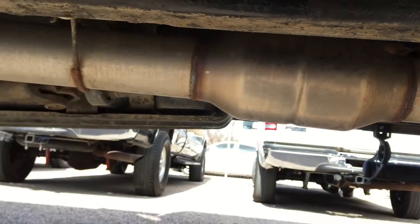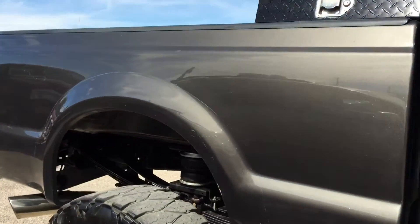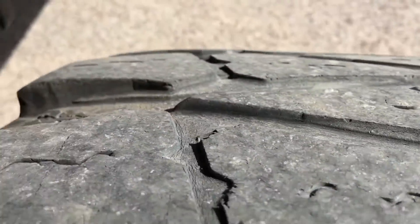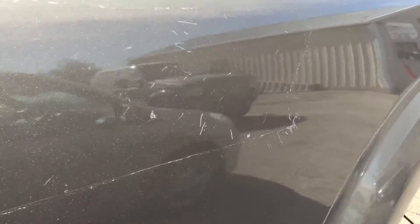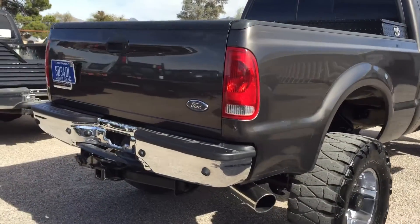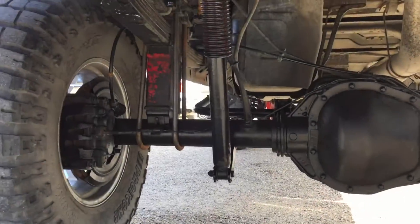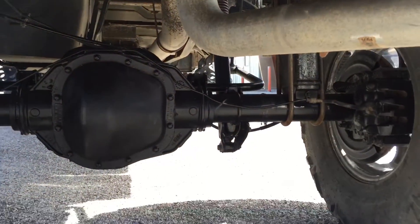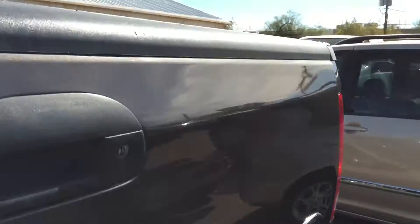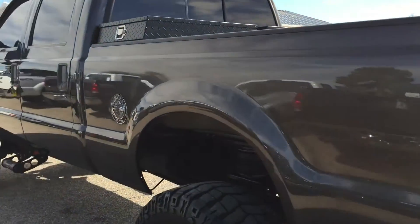It does have a catalytic converter — nice. When they stole it, they tried to hide it by taking the FX4 stickers off. Of course, it's way more than an FX4 now — it's got a lot more than Rancho suspension. It's got a tool box. It's a really good looking truck.